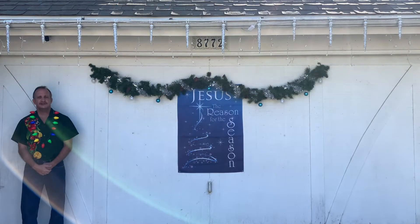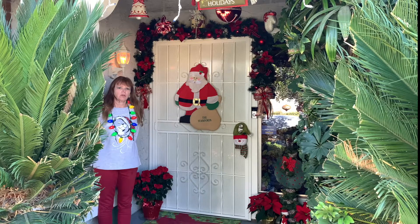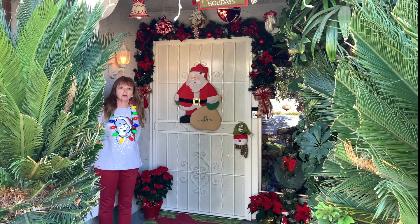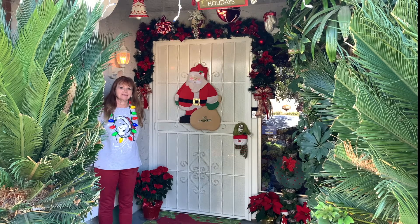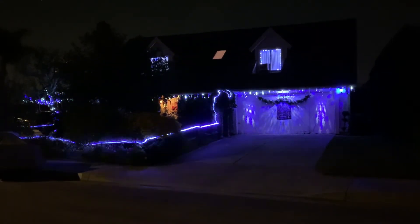This is our garage in the daytime. Now let's take a look at it at night. This is our festive porch — if it weren't for COVID it would be welcoming guests to our Christmas parties. And here is our porch at night. And here's the entire house decked out in bright white and blue lights.